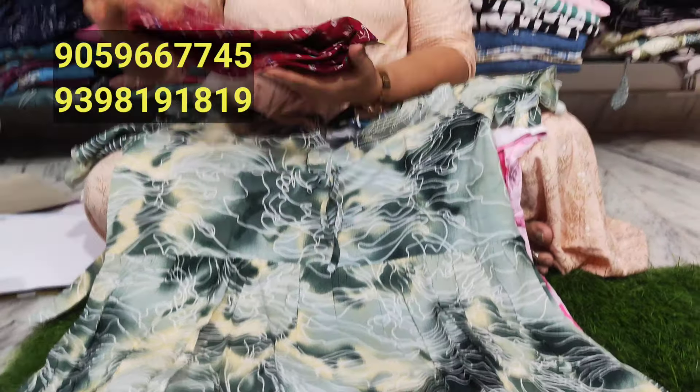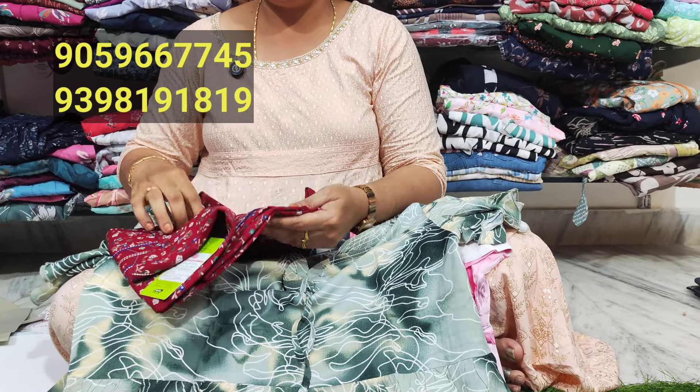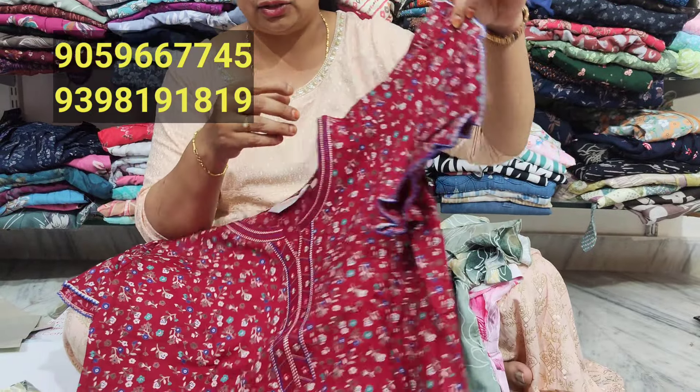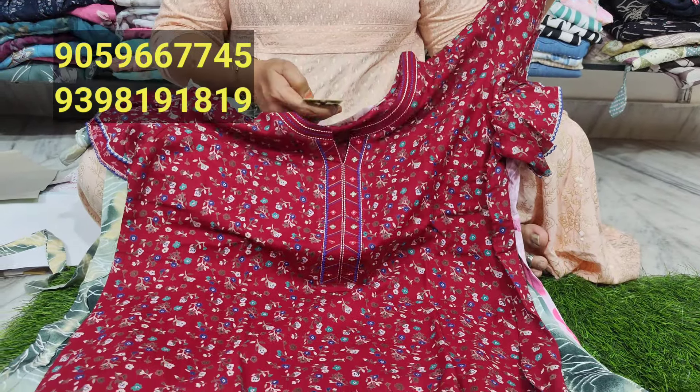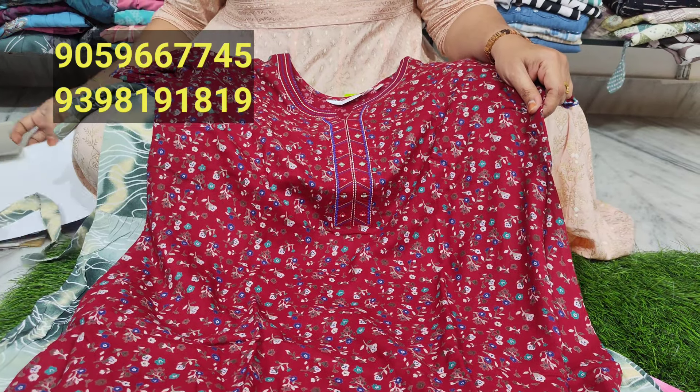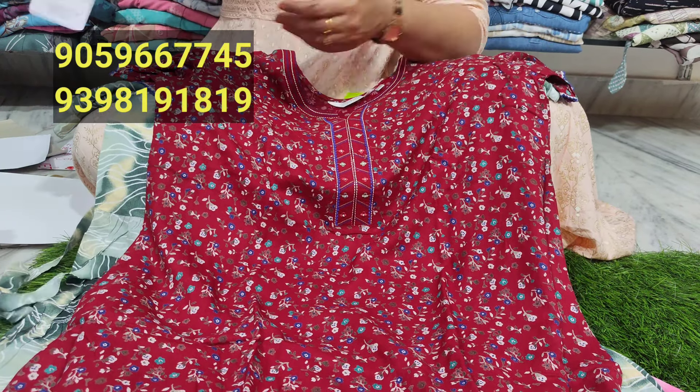It is 1549 rupees. It is very neat. It is a straight cut model — half and half style. It is very neat and beautiful.